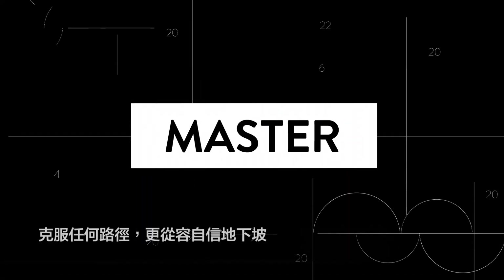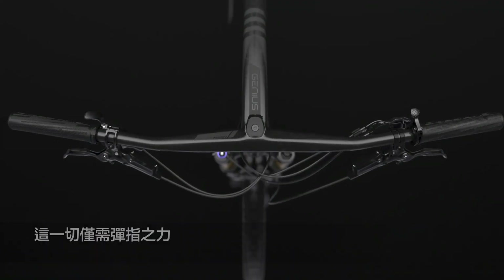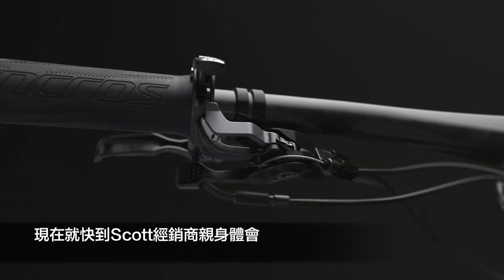With TwinLock, climb anything, master any trail, and descend with more confidence — all with a flick of the thumb. Try it out at your nearest Scott dealer today.